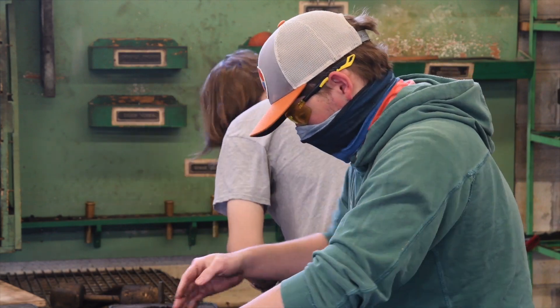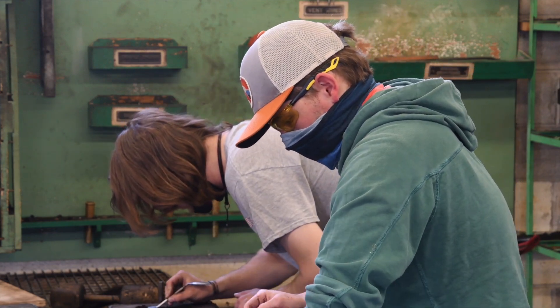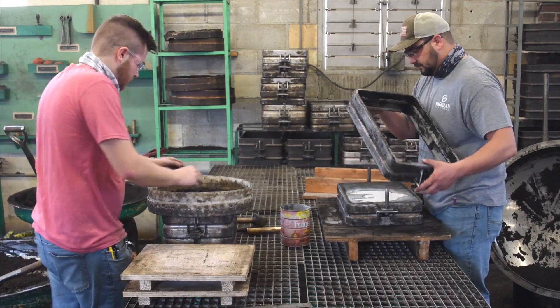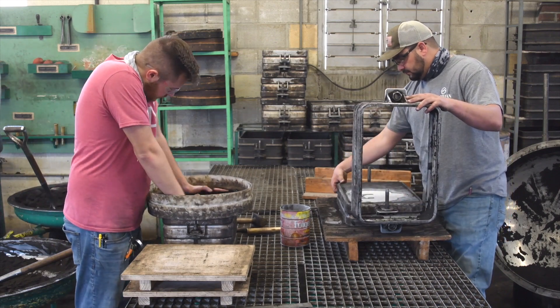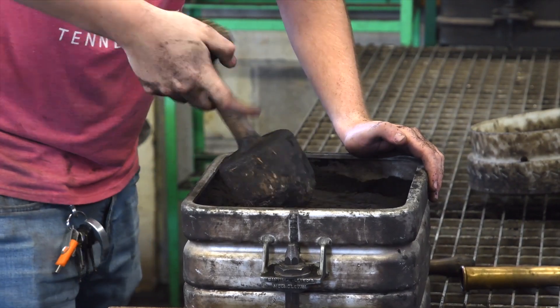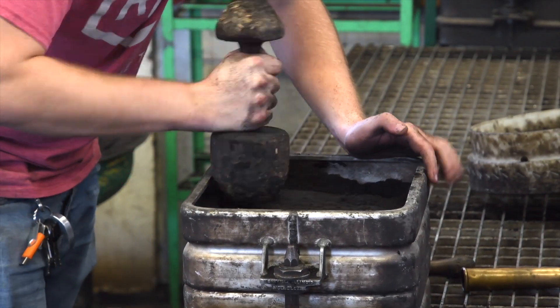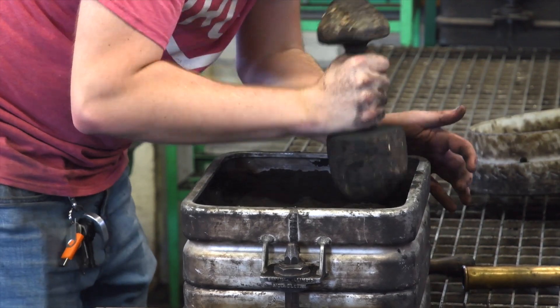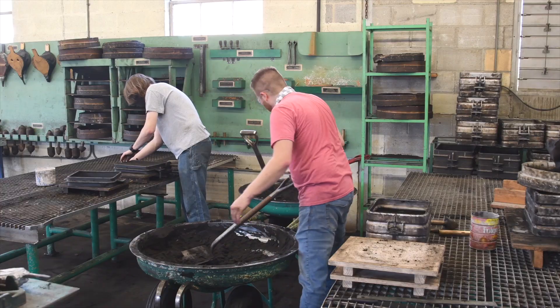We definitely do a lot of hands-on stuff, especially in the MED department. Like yesterday, I spent four hours in the machine shop welding up a bed base for my senior design projects. We do that kind of stuff all the time. The reason that's beneficial going into industry is that essentially — a lot of people have this misconception that college teaches you how to work in the workforce, but that's not how it works.